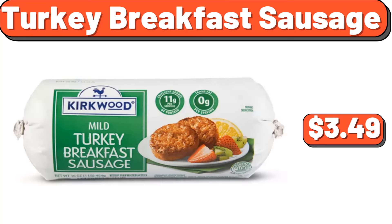Frozen berry medley, 32 ounces, $7.25. Turkey breakfast sausage, $3.49.